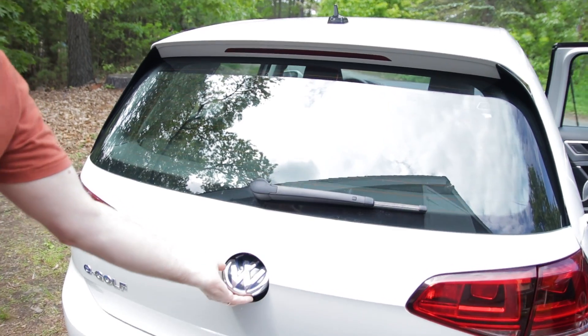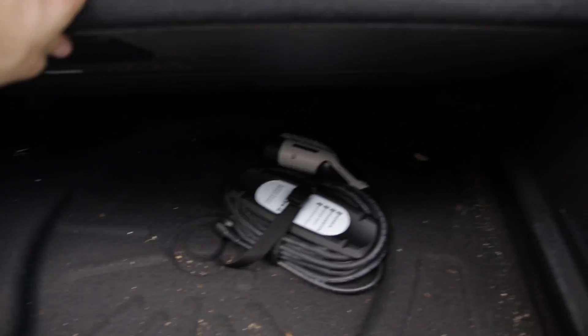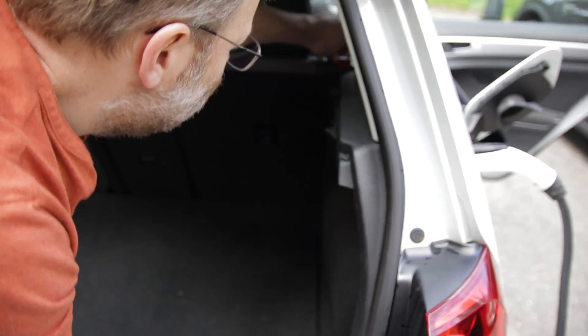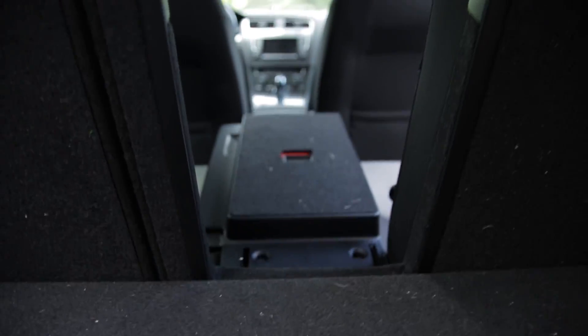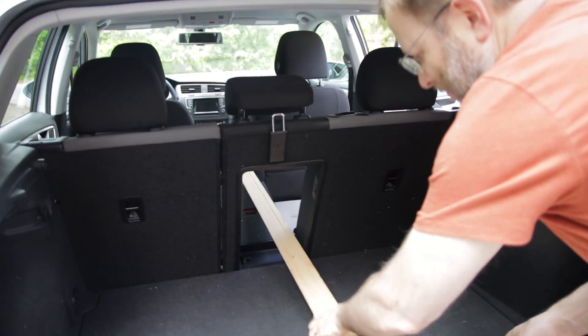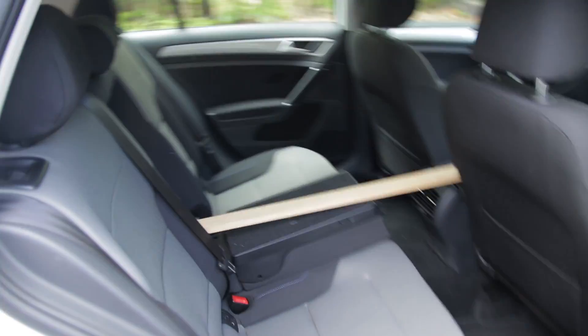The VW has a pretty interesting door latch on the back — it's the VW symbol itself, which is kind of cool. It's a full hatch, and underneath there's storage where you can keep your charging cables and other items. It's pretty spacious. There's also a cool feature where you can fold down part of the rear seat — it turns red when pushed — creating a through-hole so you can stick long items all the way through the car while still having use of the two back seats.